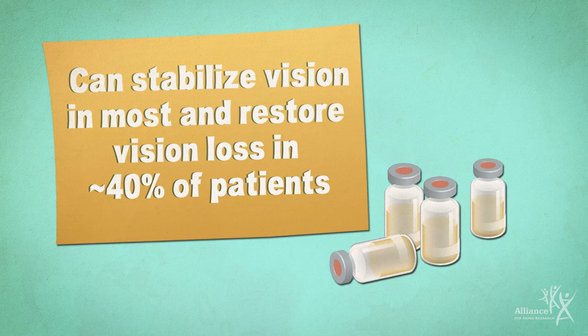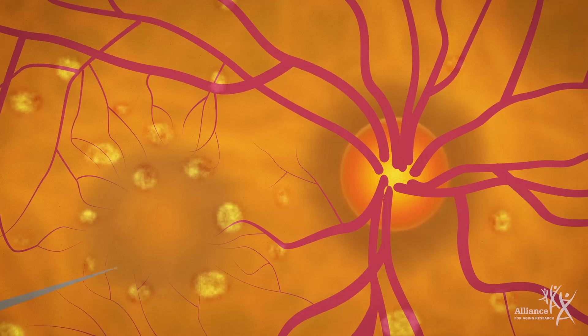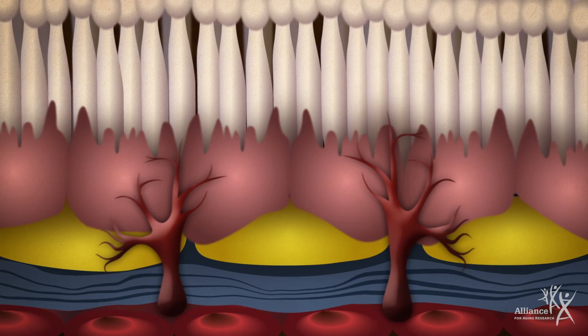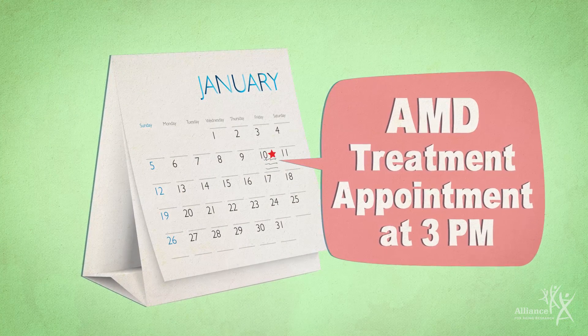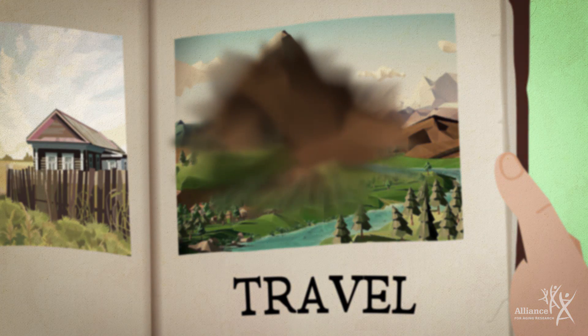For wet AMD, there are treatments available that can help slow its progress and even restore vision loss in some. After numbing the eye, a drug is injected that works by blocking a protein that promotes new blood vessel growth. These injections can be intimidating at first, but it's important not to skip any. Without regular treatments, any improvements can be reversed and future vision loss can be harder to treat.